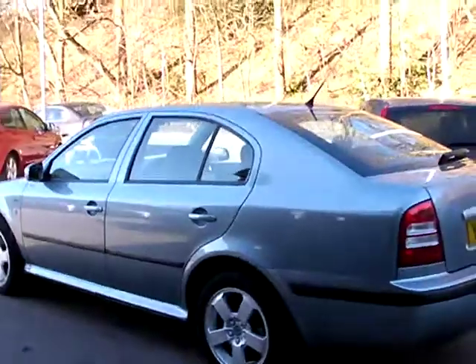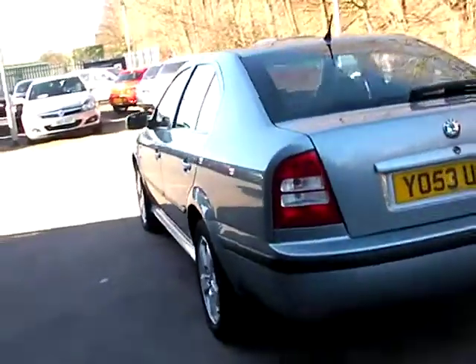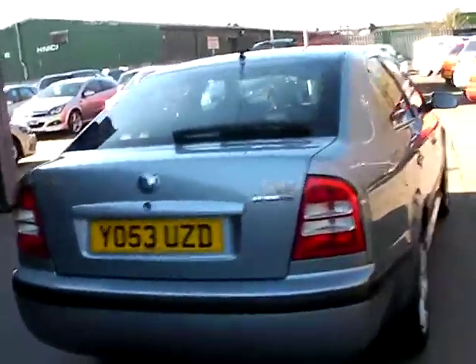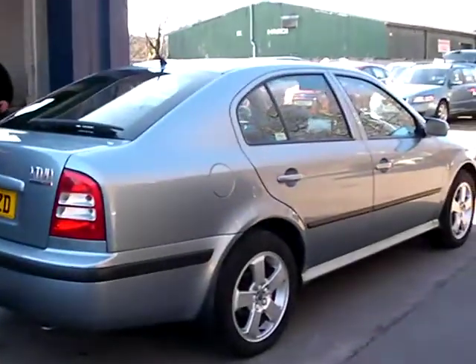This car is in a metallic pale blue, has a 1900 diesel engine, alloy wheels, electric windows, electric mirrors, radio CD, cassette player, central locking, power steering. The car's a 6 speed and also has service history.